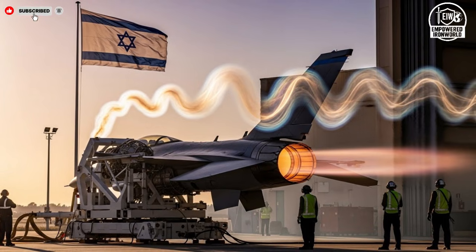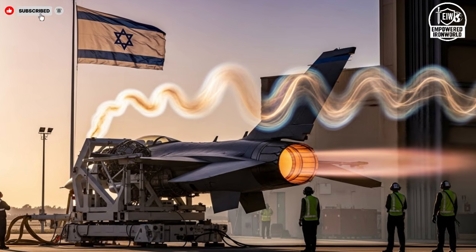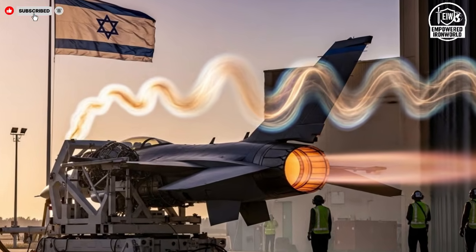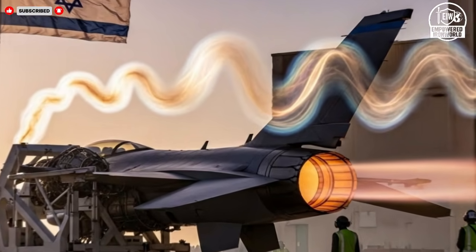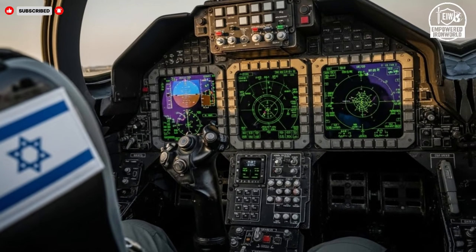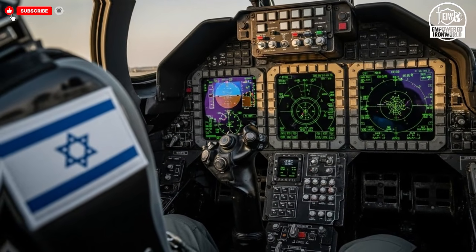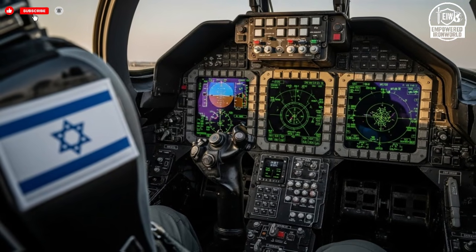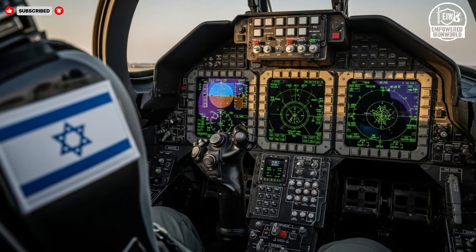The interior working area is compact and highly controlled. Tools are arranged with exact purpose, digital screens display live diagnostics, and every movement follows strict protocols. The focus is efficiency and accuracy, ensuring that no detail is overlooked during assembly and testing. This environment supports rapid iteration while maintaining strict safety and quality standards.